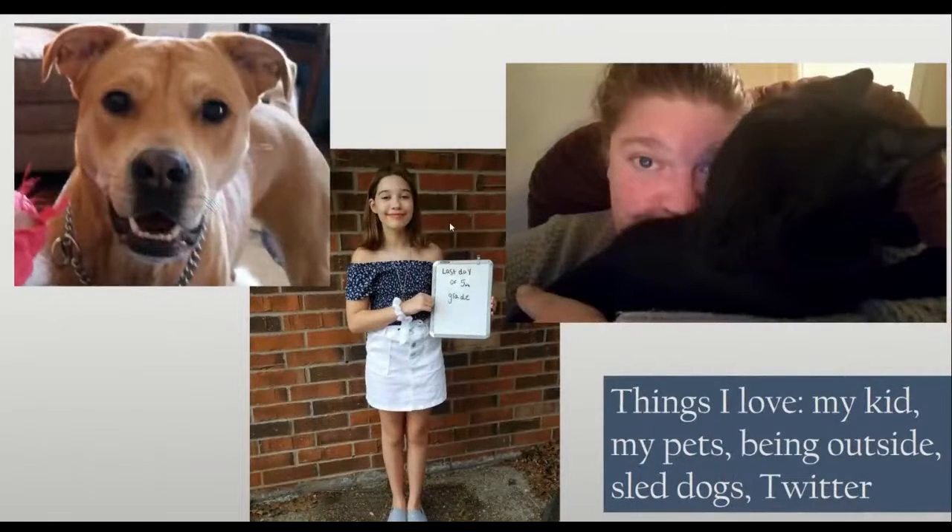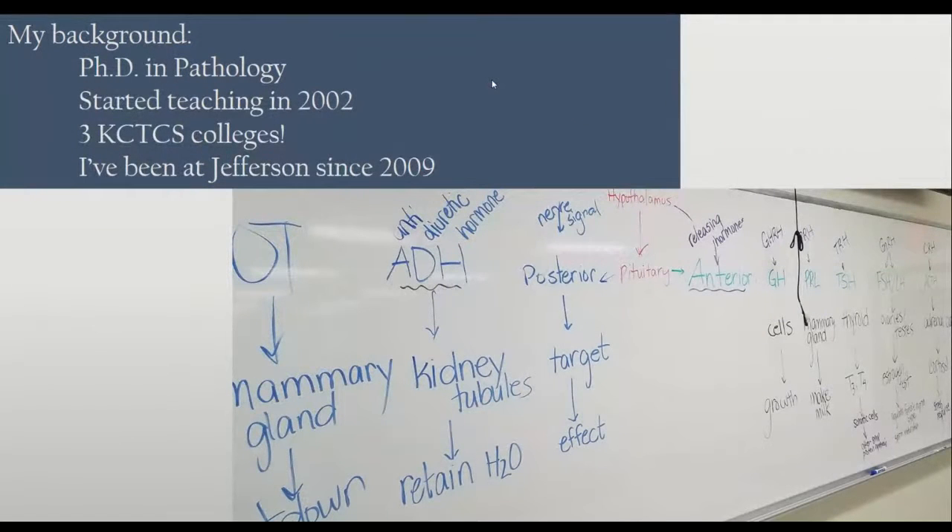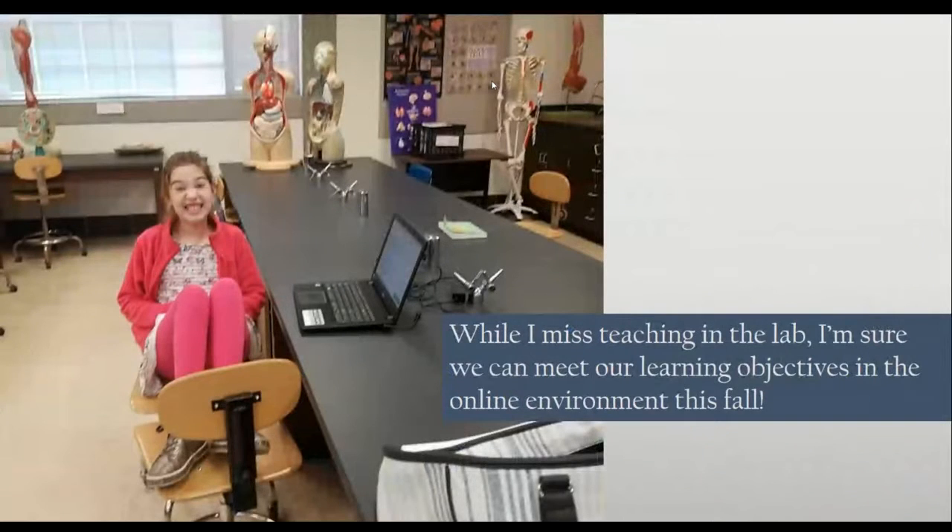Things that I love are my kids and my pets, being outside, sled dogs, and sled dogs on Twitter. My background: I have a PhD in pathology and I started teaching in 2002. I've taught at three different KCTCS colleges and I've been at Jefferson since 2009, after my daughter was born. I really miss teaching in the lab.